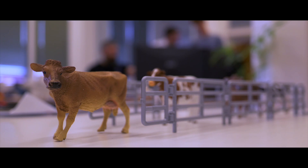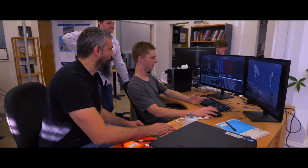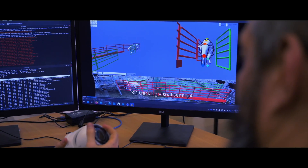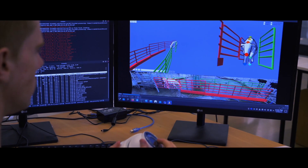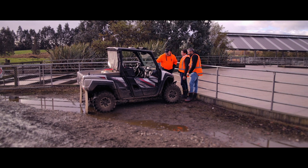Behind the camera of OmniEye is an advanced artificial intelligence system where we string a set of different predictive models to detect, track, score and identify the animals. In essence, we're using thousands and thousands of data points at each milking for each animal to produce those locomotion scores.